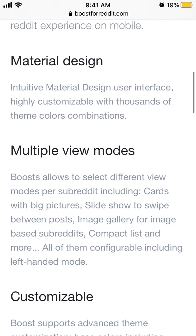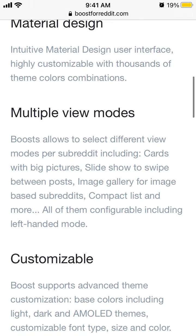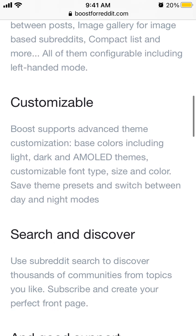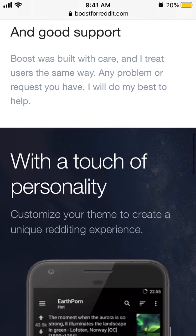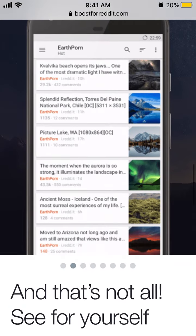You can have this really nice design with multiple view modes. You can select different view modes per subreddit, including cards, slideshow, compact, list, and more. It is customizable and supports advanced theme customization. Here you can see the different views available.